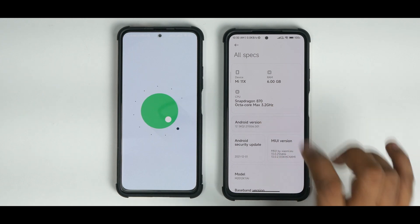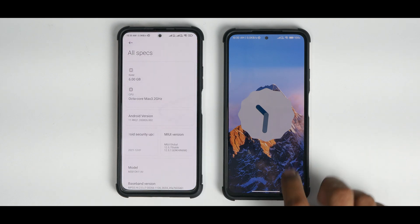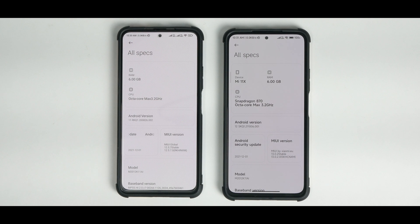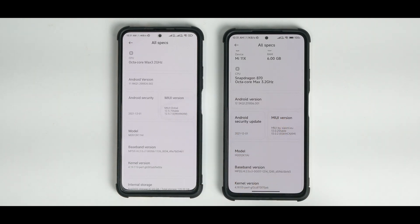The major differences are: on the left we have Android 11 and on the right we have Android 12. The security update on both devices is the 1st of December 2021.